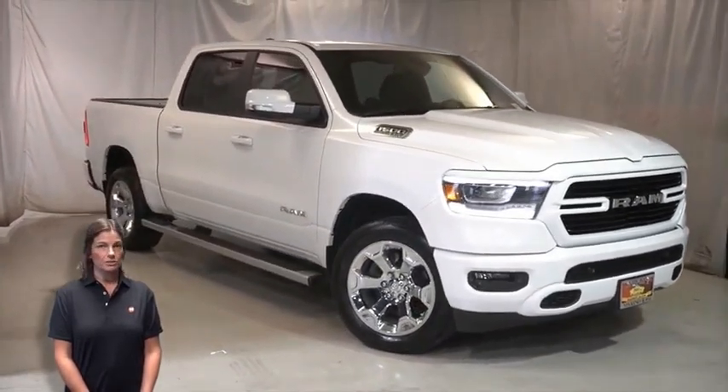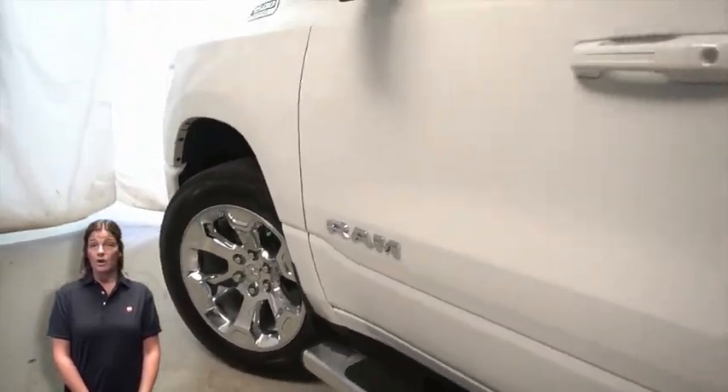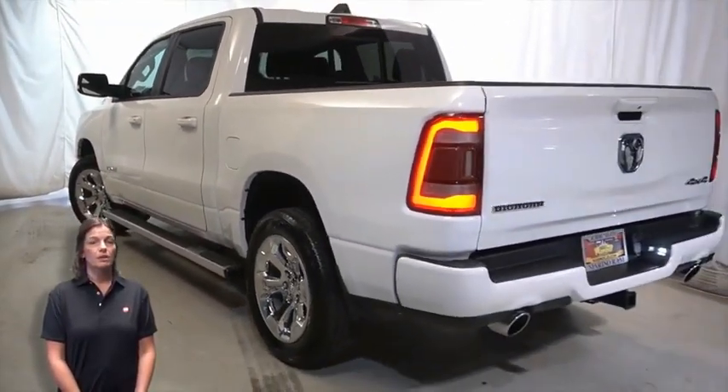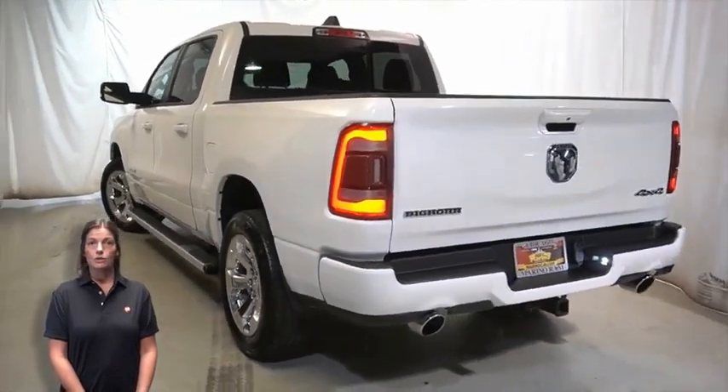With LED automatic reflector headlamps, LED fog lamps, 20-inch aluminum wheels, power heated mirrors, LED tail lamps, and a tow package.